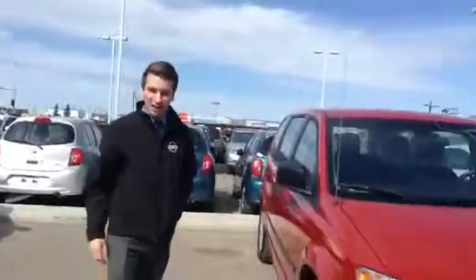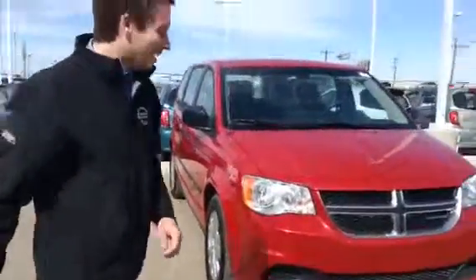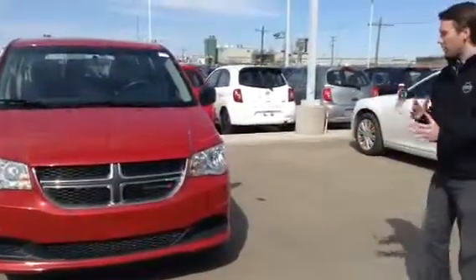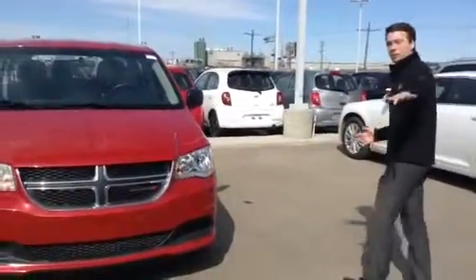Hey Sean, it's Adam here from LA Nissan in the truck depot — hope I didn't sneak up on you there. So this is what I got for you: it's a 2014 Dodge Grand Caravan. Me and my manager brainstormed together and we figured this unit would work great for your approval, so I'll just get my camera set up and pop the hood here.